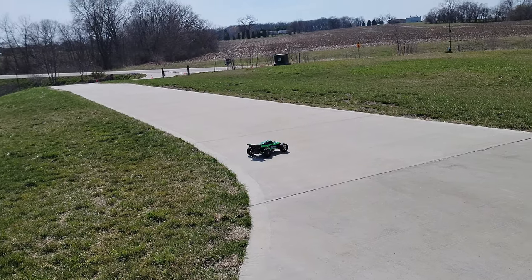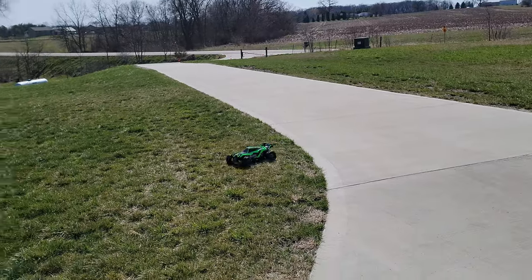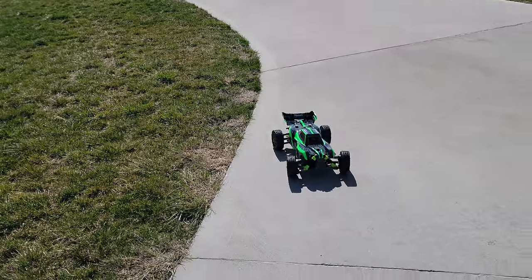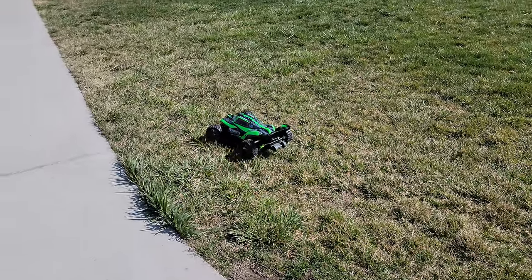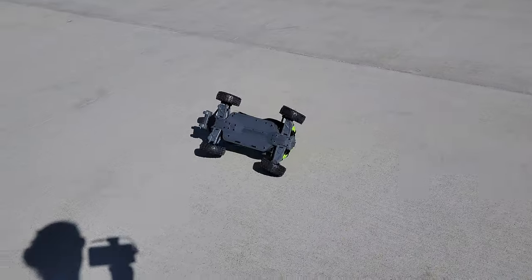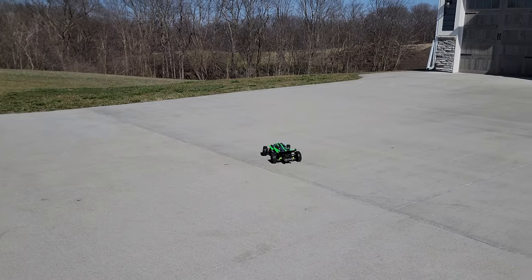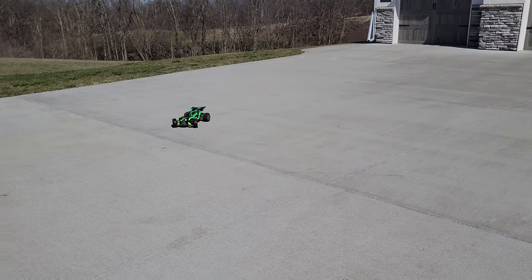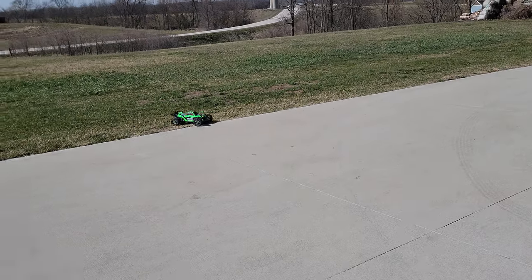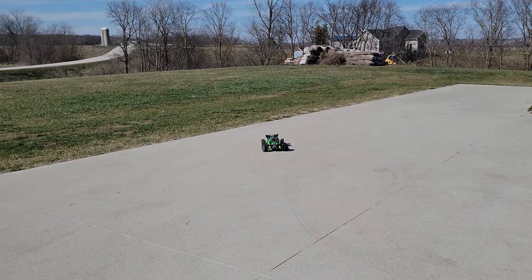There you go, guys. A little bit of full throttle. That is just insane. Even in reverse, you're burning out. I am controlling my throttle to keep it where I want it. Very good, precise controls. As you can see, a little bit more powerful than our usual vehicles.